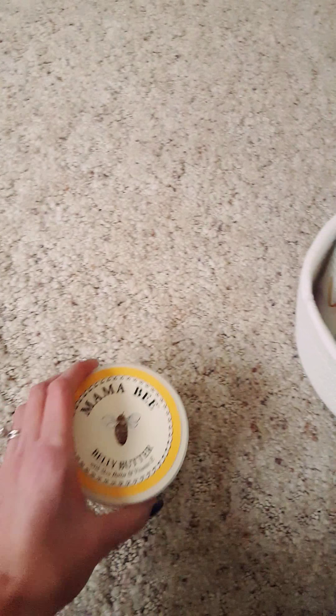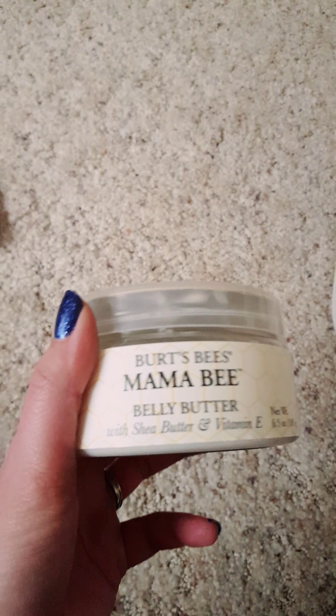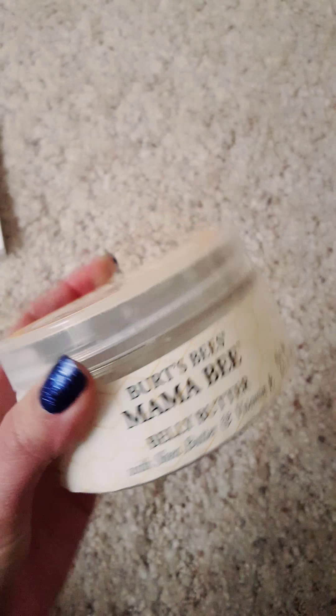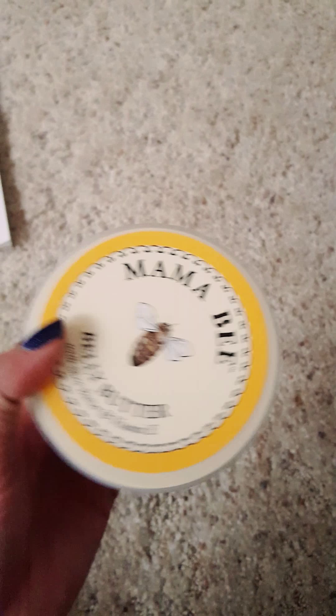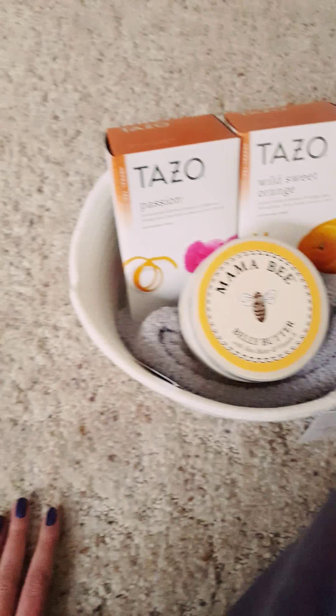I also got her a belly butter from Burt's Bees. I just loved how it says Mama Bee on it. It was a little on the pricey side — $12.99 — but I thought it was cute and a good starter since she's just newly pregnant. It's always good to start on preventing stretch marks.